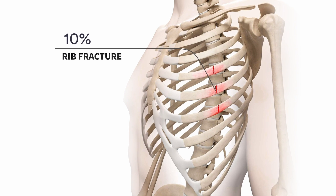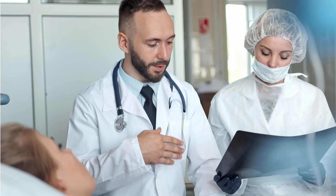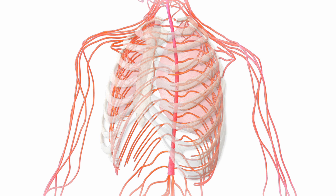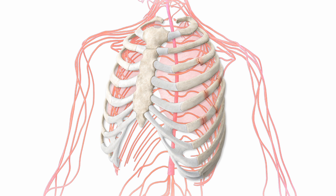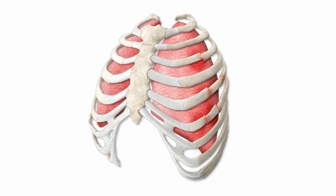Rib fractures are common injuries. Approximately 10% of people in the United States presenting to a hospital after trauma will have had a rib fracture. There is a good chance either you or someone you know has had a rib fracture. The pain from rib fractures comes from direct mechanical injury to the intercostal nerve, which runs under the rib.